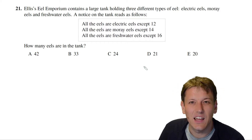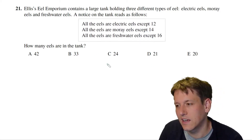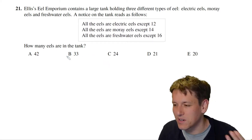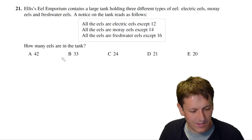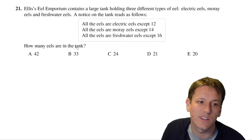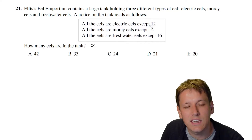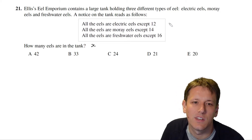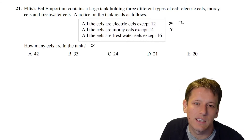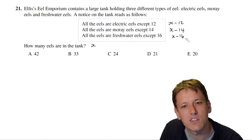There's some algebra that will be useful here. Let x be the number of eels in the tank. The number of electric eels is x minus 12, since all but 12 are electric. All but 14 are moray eels, so x minus 14 will be moray eels, and x minus 16 of them will be freshwater eels.